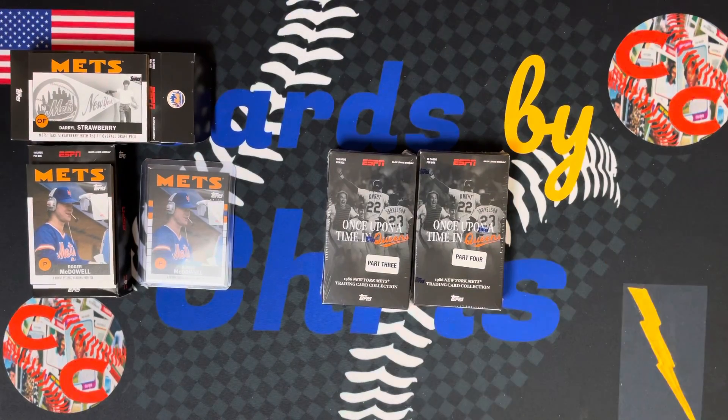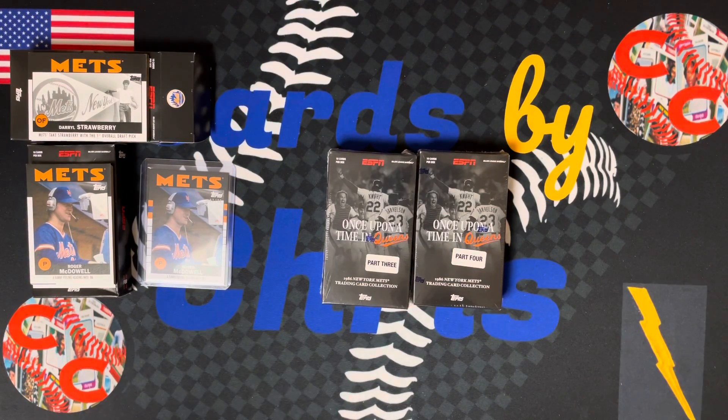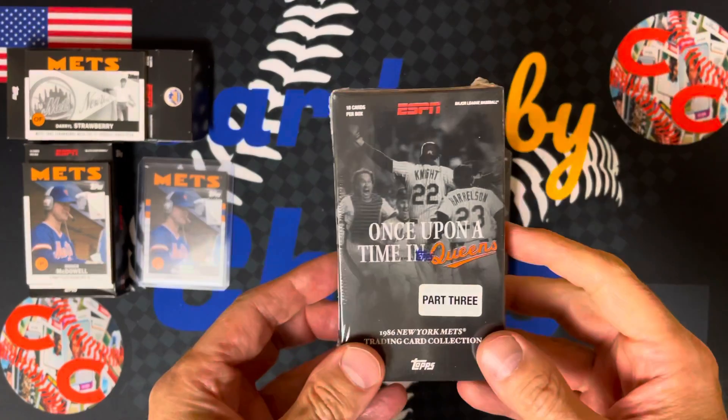What's up everyone, welcome back to Cards by Chris. I'm Chris. Today's card opening video, we have Once Upon a Time in Queens, Part 3.